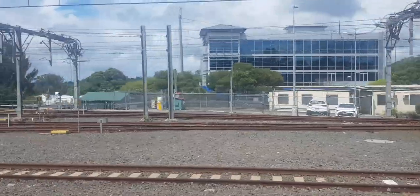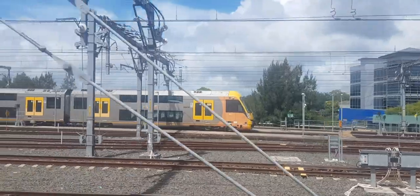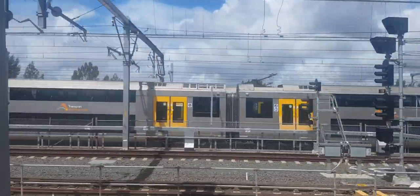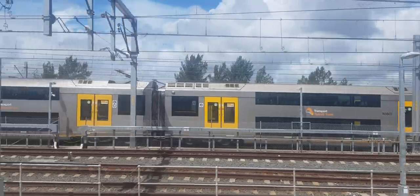See you guys at Asquith. This is a Waratah, A-30. A few Tangaras: T-17, T-41, T-42, and T-36. A-7, and a Waratah behind it — probably A-9, that's my guess.